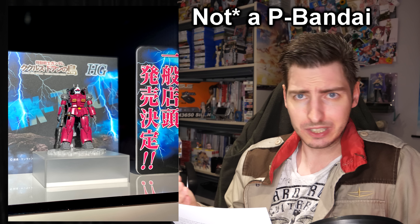Something I did not see coming is the High Grade Gun Cannon from Cucuruz Doan's Island. After taking a short break from Cucuruz Doan's Island Gunpla, it seems like Bandai is back pushing all of them out — but because it's a Cucuruz Doan's Island Gunpla, that means it's going to be... not a premium Bandai kit. I am now completely at a loss — the two main ones from the movie are P-Bandai and this one isn't. I'm happy it's not P-Bandai, but I'm really confused about it.